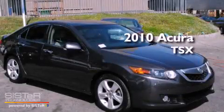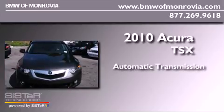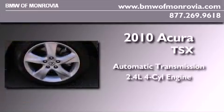This is a 2010 Acura TSX. This four-door sedan has an automatic transmission and an inline four-cylinder engine.